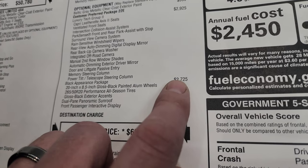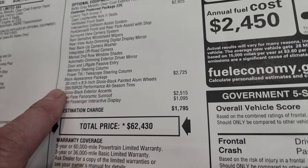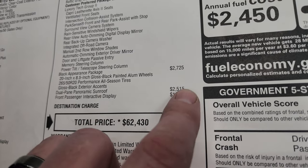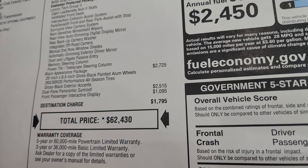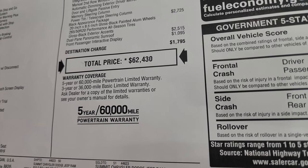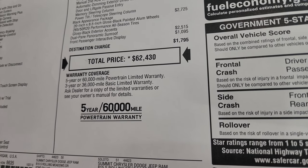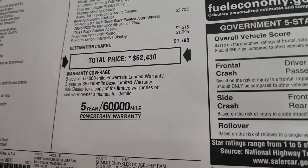The Black Appearance Package is a $2,725 option — it gives you the 20-inch gloss black wheels, the Pirelli Scorpion Verde all-season tires, and the gloss black exterior accents. The dual-paned panoramic sunroof is a $2,515 option, and the front passenger interactive display is a $1,095 option. Total MSRP on this one is $62,430. For your summit price with rebates and incentives, check the link on screen or in the description. Three-year 36 bumper-to-bumper and five-year 60 powertrain warranty.